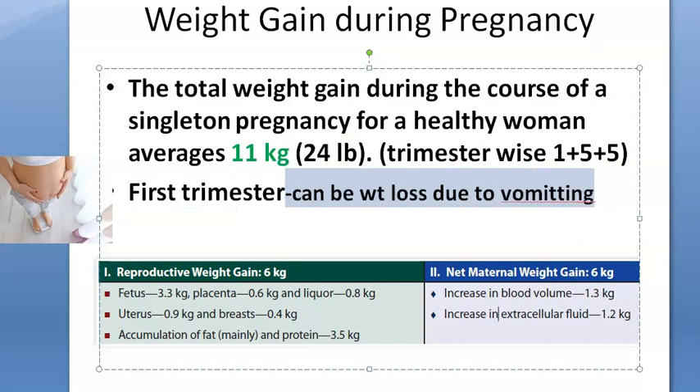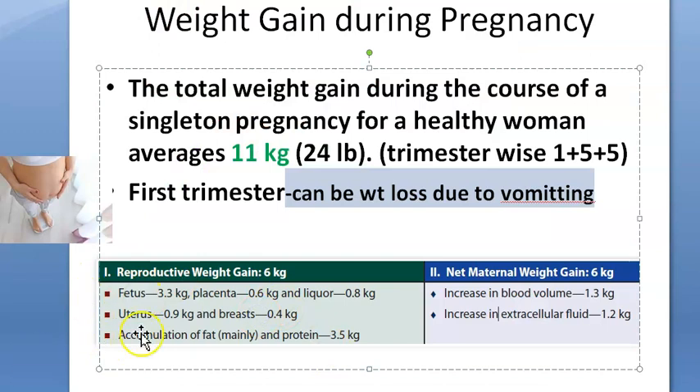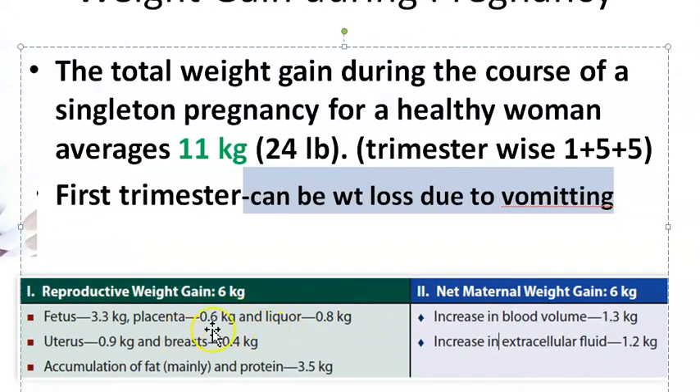If there is excess vomiting in pregnancy, it is called hyperemesis gravidarum. Looking at a table of weight components: the fetus itself is around 3 kg, the placenta is around half a kg, and the amniotic fluid around the fetus is nearly 0.8 kg.